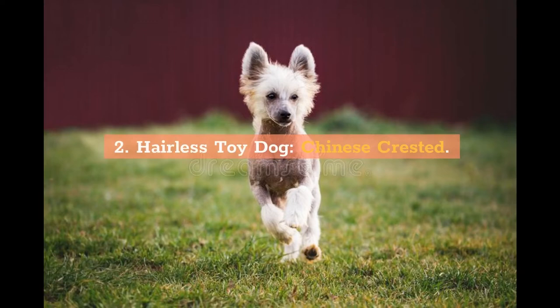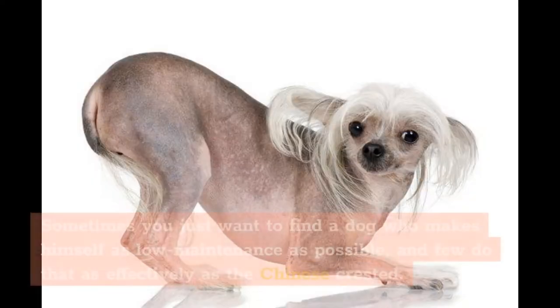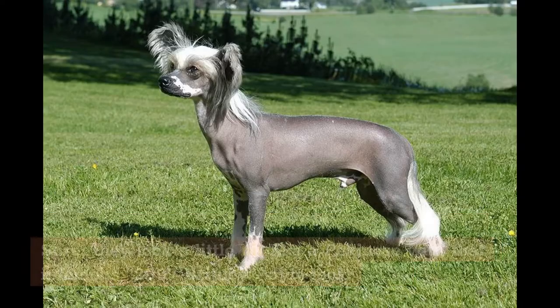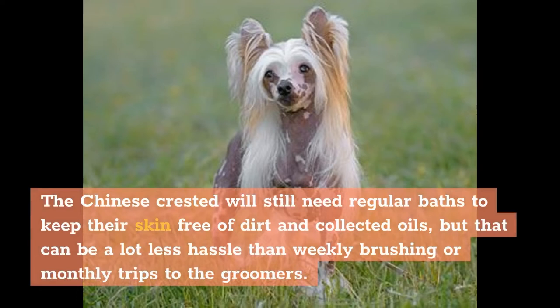2. Hairless Toy Dog: Chinese Crested. Some people just don't want to deal with the trimming and grooming that comes with a pup who has a ton of hair. Sometimes you just want to find a dog who makes himself as low-maintenance as possible, and few do that as effectively as the Chinese Crested. Sure, they look a little bit like a Pekingese with that infamous 2007 Britney-style look, but they're tiny, agile, and clever, not to mention their deep desire to please their humans. The Chinese Crested will still need regular baths to keep their skin free of dirt and collected oils, but that can be a lot less hassle than weekly brushing or monthly trips to the groomers.